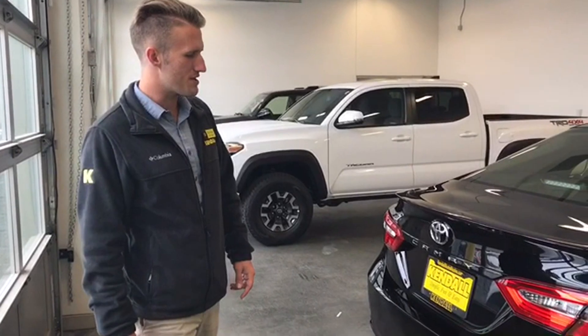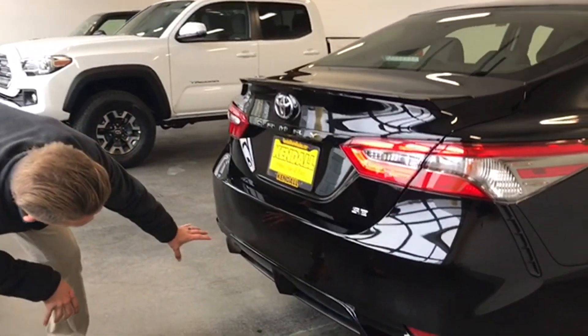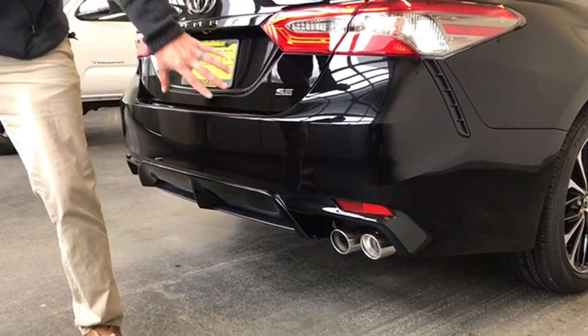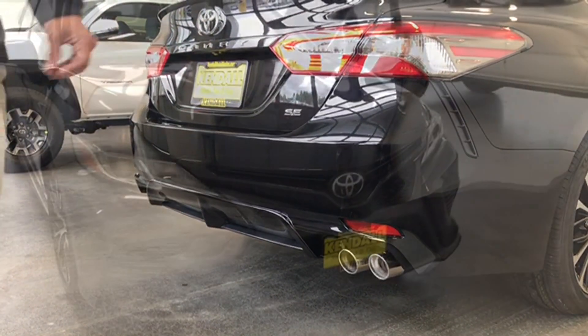While we're back here, another unique feature to the Camry SE is going to be this rear bumper here with diffuser, as well as the dual tip exhaust. This is still a single exhaust but the dual tip is nice and it has a very nice exhaust note to it.